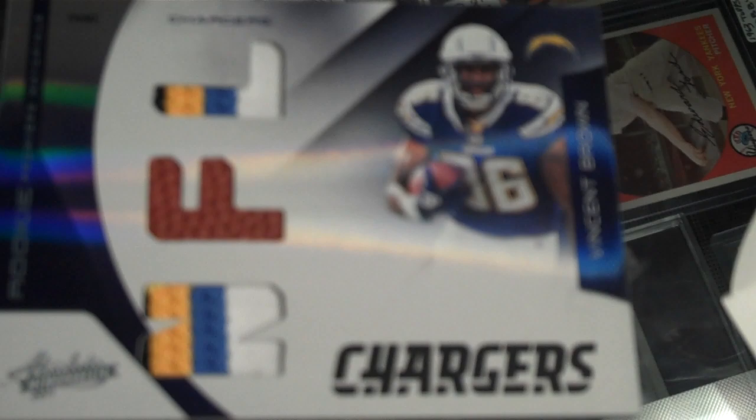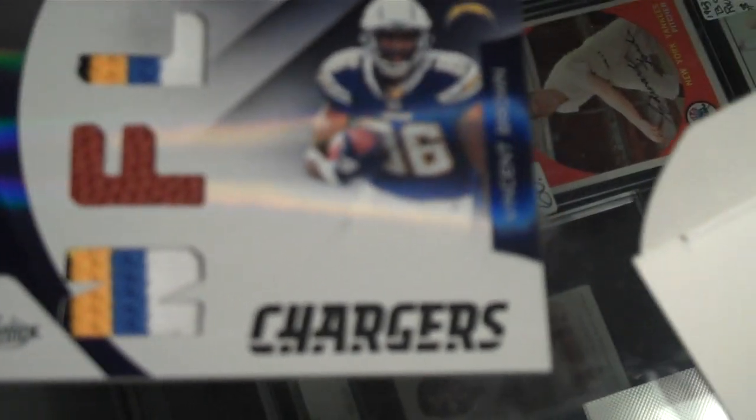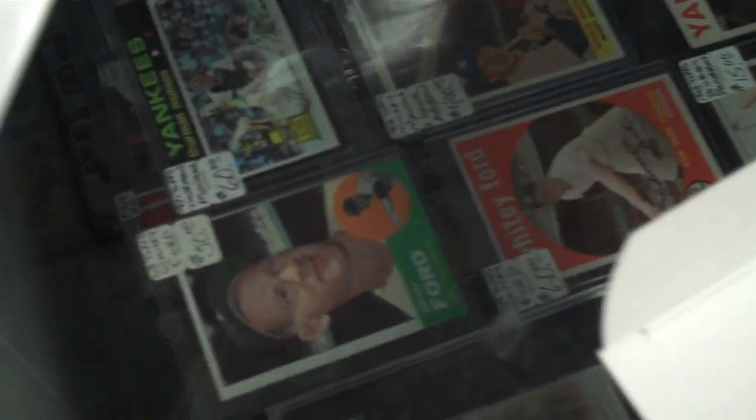And a Vincent Brown rookie, triple memorabilia — two three-color patches and a piece of football. And that's numbered out of 50, number 16 of 50.